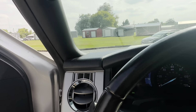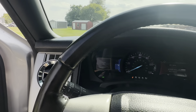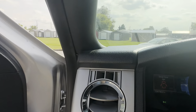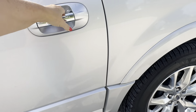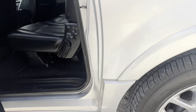Let's do a rev test. I don't see any rust on this vehicle — looks pretty good.